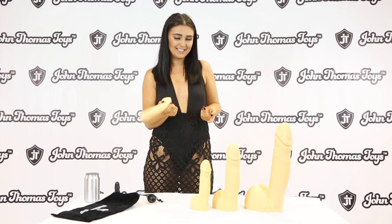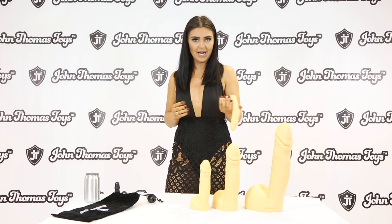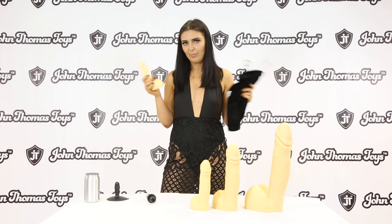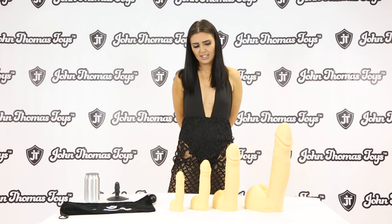These John Thomas Toys are so amazing — you can even put them in the dishwasher. Just chuck them in the dishwasher and they come out quite nice and clean. They also come with a John Thomas Toys velvet bag. You can pop it in the bag, and when you want to use it again, take it out, then stick it back in the dishwasher. Use it time and time again.